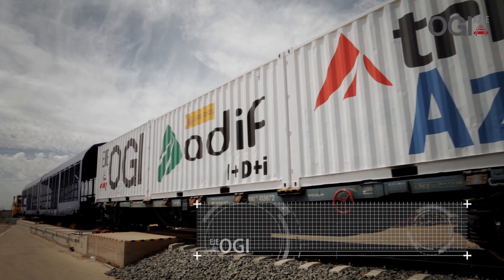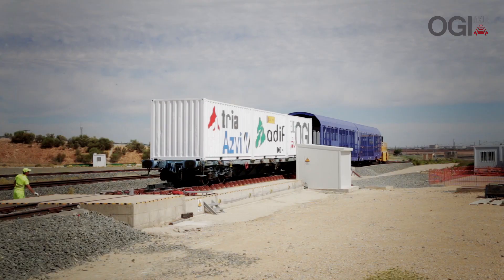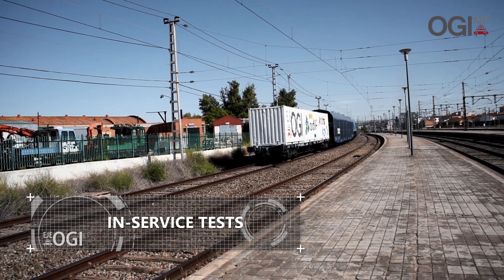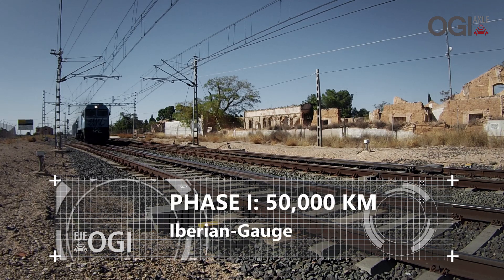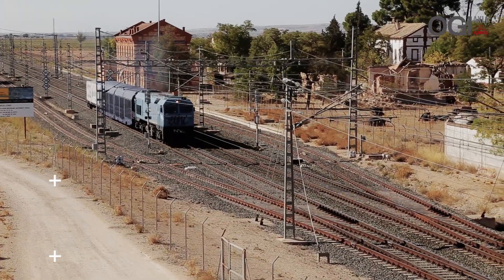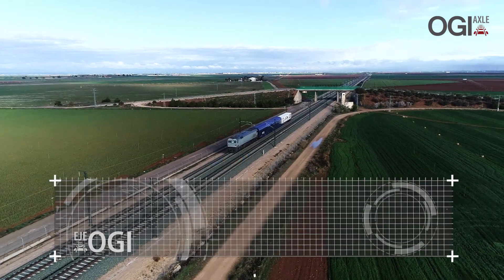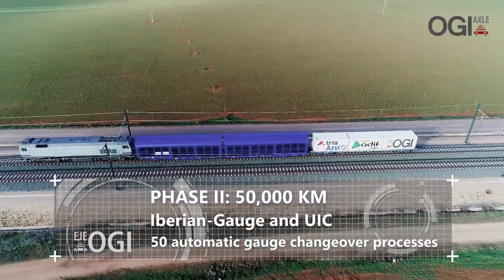A total of 500 continuous automatic gauge changeover processes between 1,668 mm Iberian gauge and 1,435 mm standard gauge were carried out, averaging over 100 changes per day. The first 50,000 km phase one of the in-service tests were carried out on 1,668 mm Iberian gauge track, on lines 310 stretch Aranjuez-Cuenca and 300 stretch Alcázar de San Juan-La Encina, with traction provided by Traction Rail, Grupo Athpi's railway operator. The second 50,000 km phase two were carried out on Iberian gauge and UIC track and included over 50 automatic gauge changeover processes at maximum permitted load and speed.